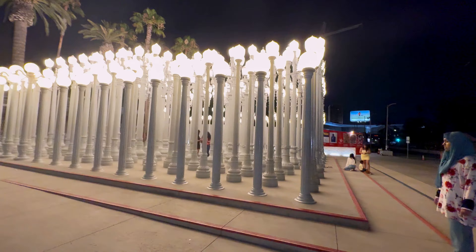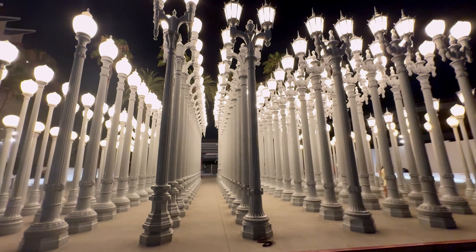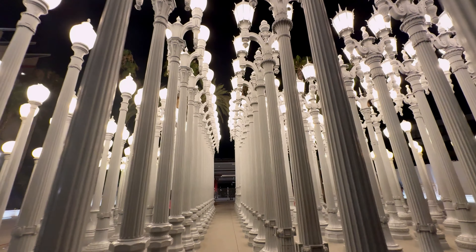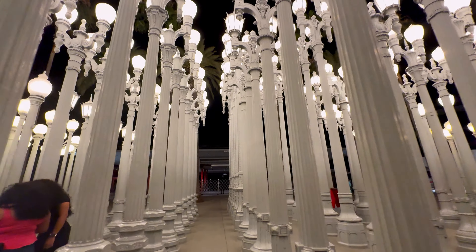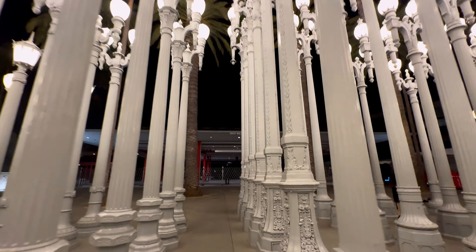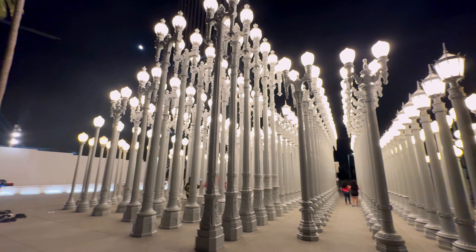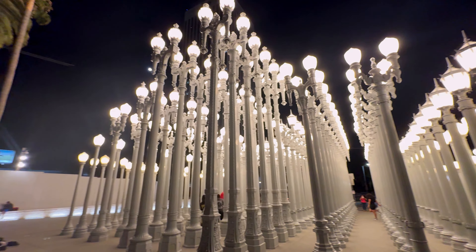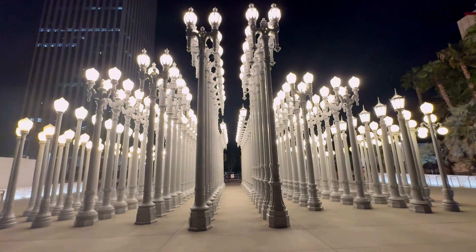When the lamps glow really bright against the dark sky, Urban Light transforms the ordinary into the extraordinary. This is an amazing place and I think it is made for taking pictures from the light.